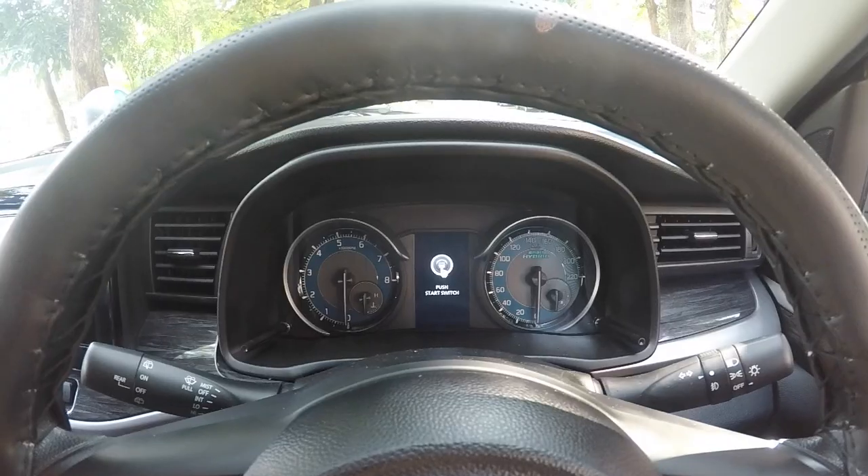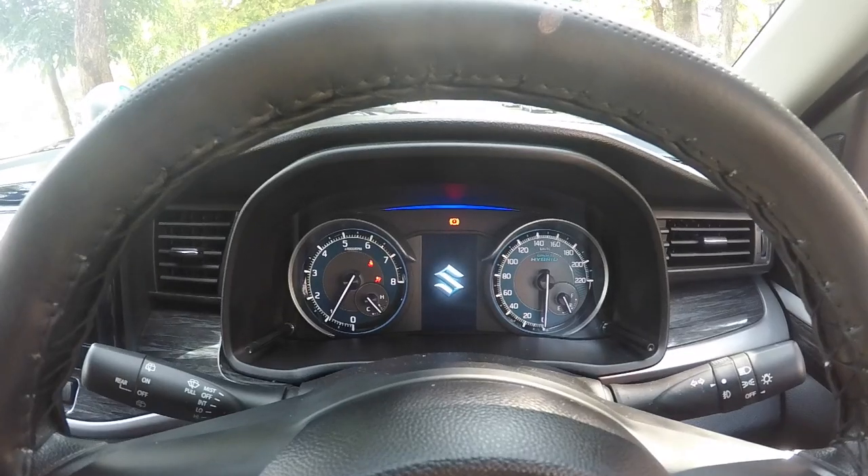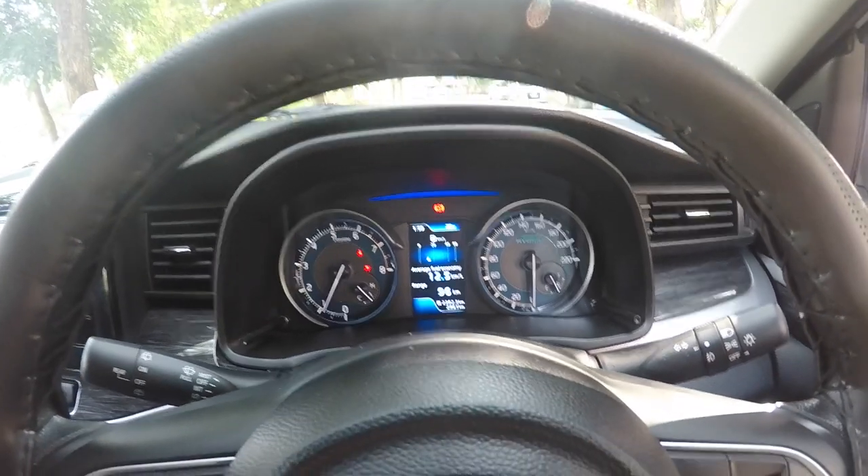But if you want a car which looks a little bit better and when you go for those business meetings or fancy lunches at golf courses, this can make a little bit of a statement — not too much, just a little bit. The XL6 is a great-looking car with great interiors and a very refined drive. But I think the Ertiga just makes a little bit more sense.